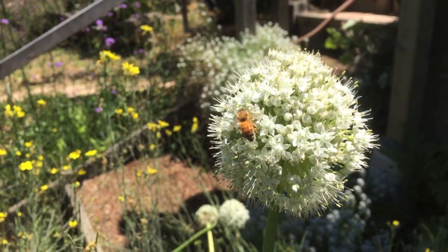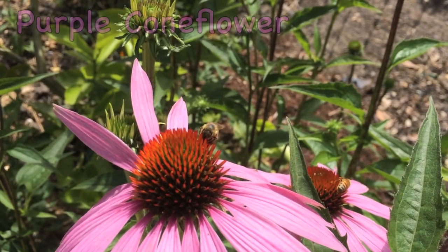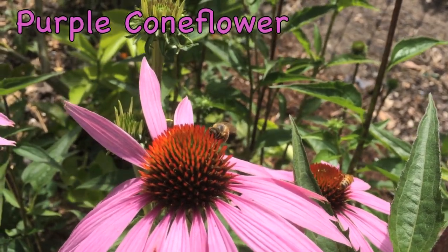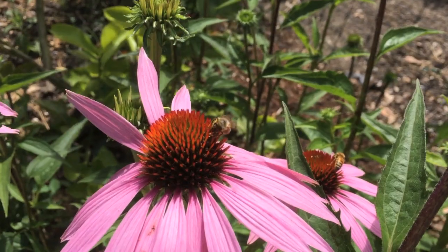If you let your vegetables flower, they will actually be great sources of pollen and nectar for bees. Common in eastern and central North America, purplecone flowers are a good source of both nectar and pollen.